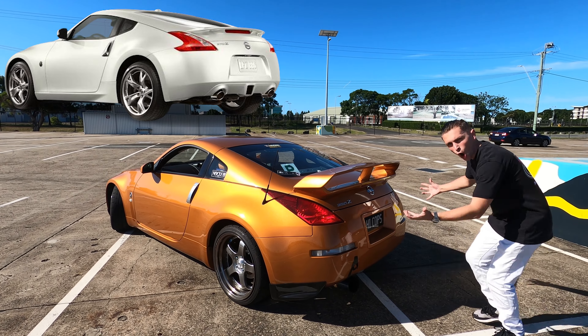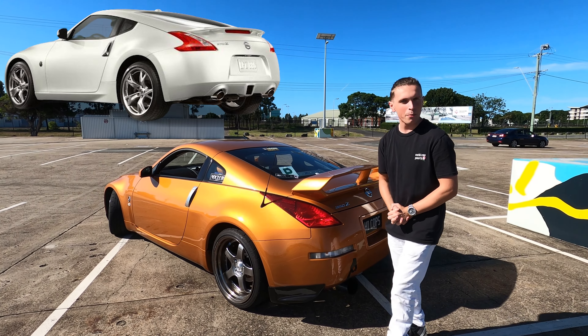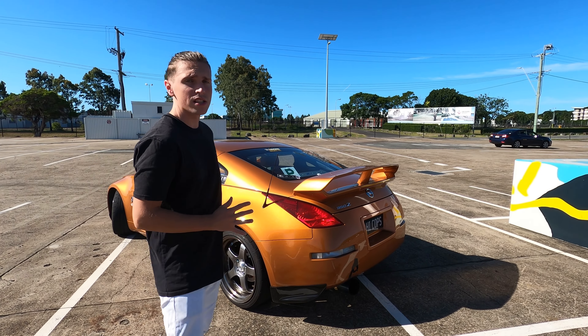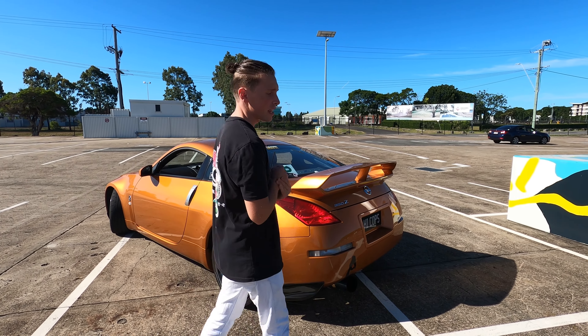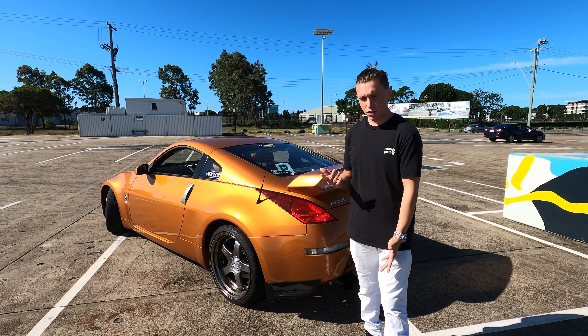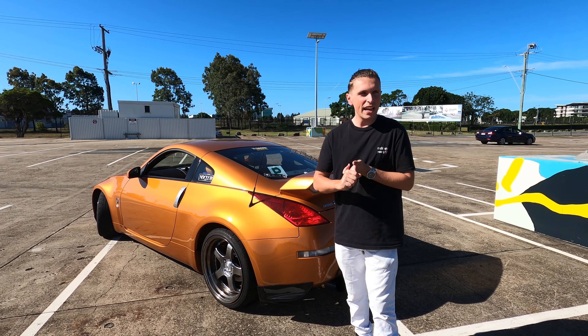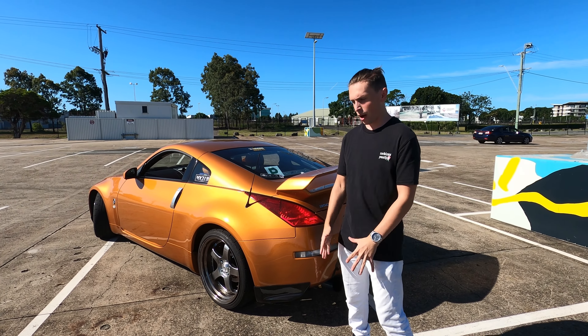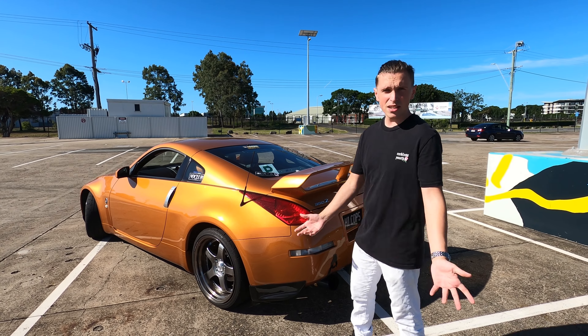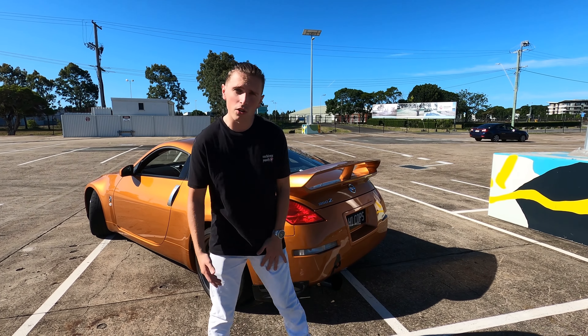The 370z is a lot more curvy and voluptuous at the back, but the 350z is 100% the more timeless looking car. In my opinion, the 350z will age a lot better than the 370z. The 370z is curvy and edgy and it looks pretty good right now, but it's not going to look timeless like the 350z does. So that's something to take into account — are you more edgy or more classy?